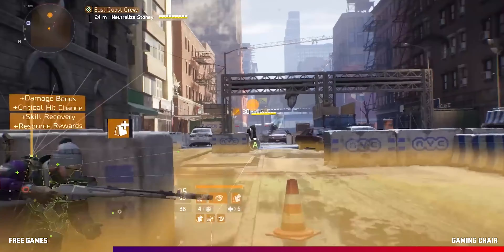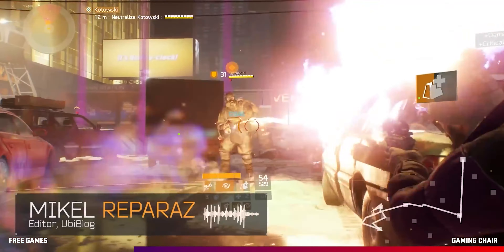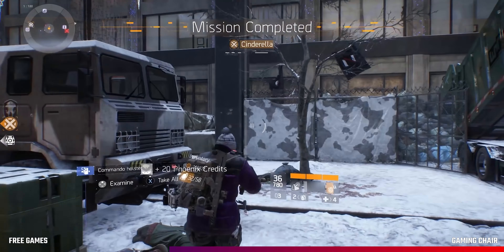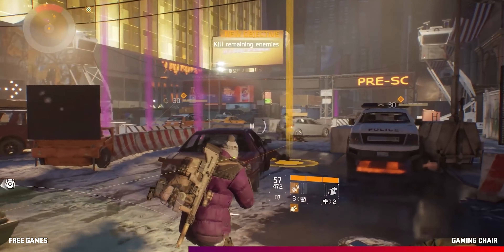Free games — from Ubisoft until the 8th of September, you can claim and keep The Division for absolutely free. You'll need a Uplay account to play it, but it's free, so that's a small sacrifice. It came out in 2016 and has been superseded by The Division 2, but don't let that put you off — there's still plenty of fun to be had in this open-world online RPG.